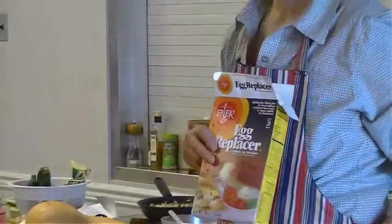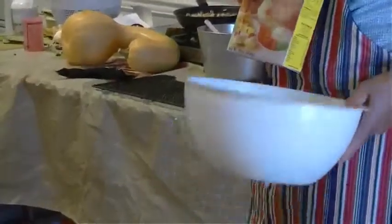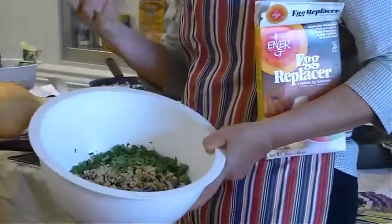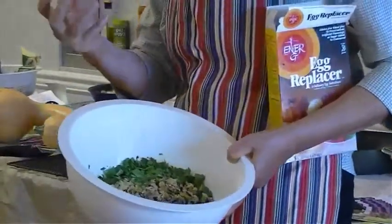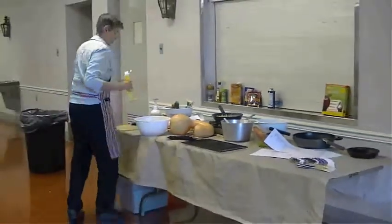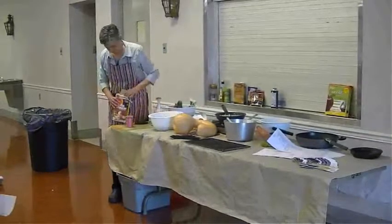We're going to stuff a butternut squash, so I think the egg replacer will help — because brown rice and wild rice are not quite as sticky and starchy as plain white rice. So we are going to use a little bit of egg replacer. It's a good idea for parents whose kids need to be egg free.